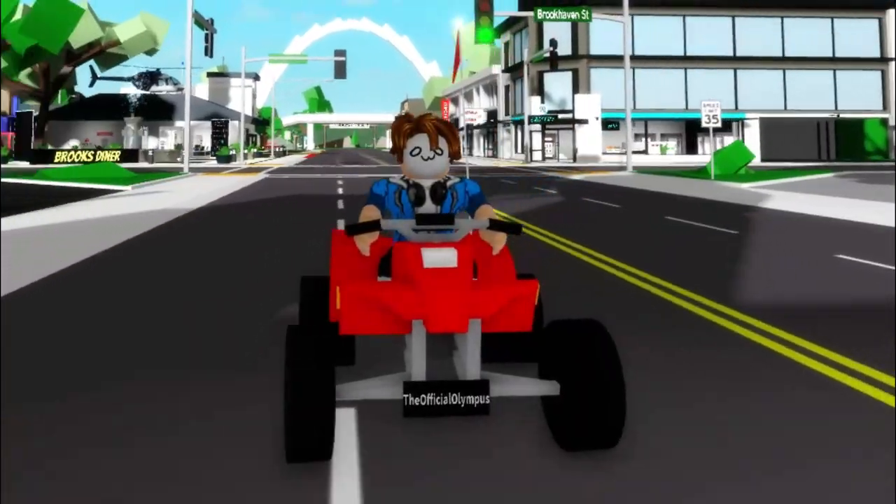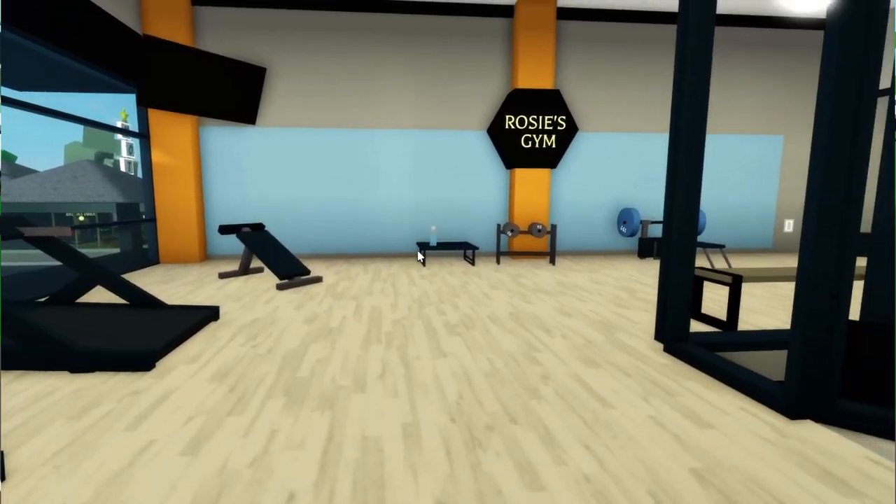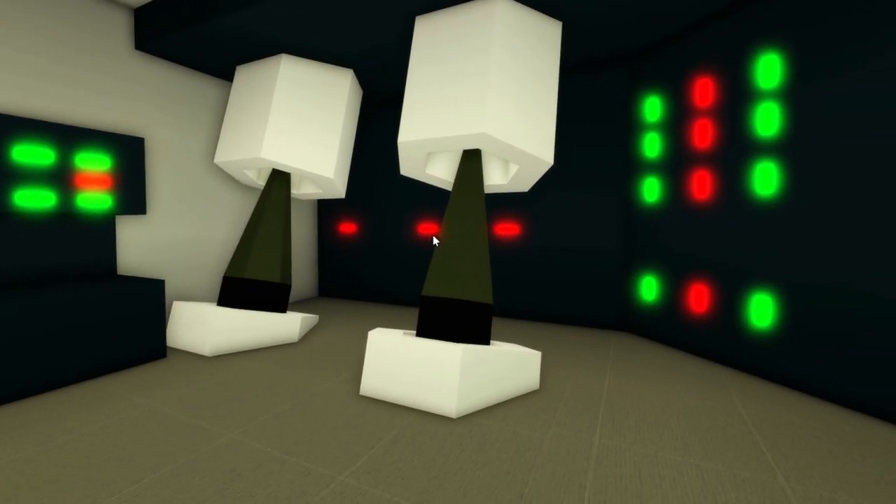Welcome to Brookhaven. Today they just added a brand new update — we've got a new house, a gym that they just recently added, and a bunch of new secrets.